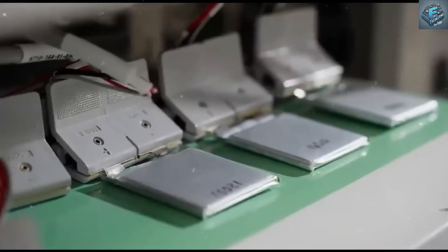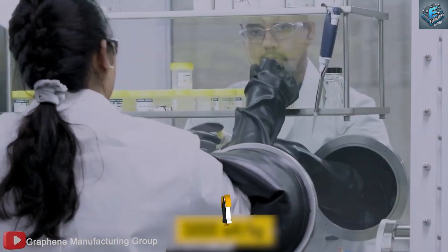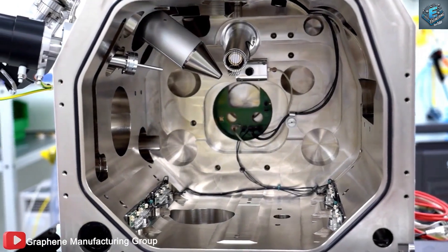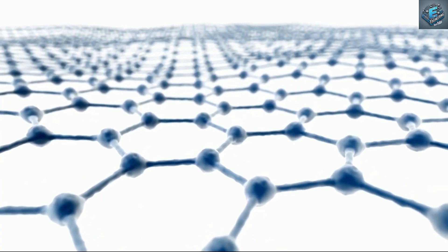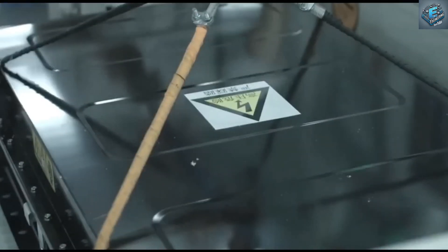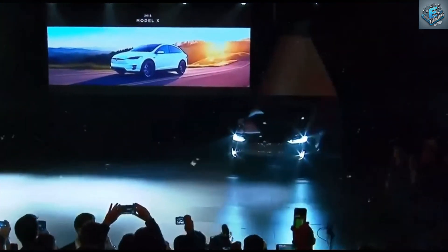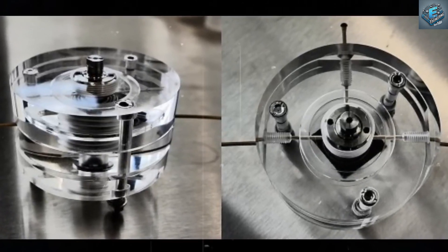Graphene — the wonder material. Let's talk about graphene, the material many are calling the miracle of science. With a tensile strength four times that of steel, incredible flexibility, and top-notch electrical conductivity, graphene is poised to revolutionize more than just batteries. Imagine charging your car in 15 minutes, or powering your smartphone for days with a single charge. But graphene isn't just efficient — it's safer and more eco-friendly than traditional materials. Could this be the green energy solution we've been waiting for?